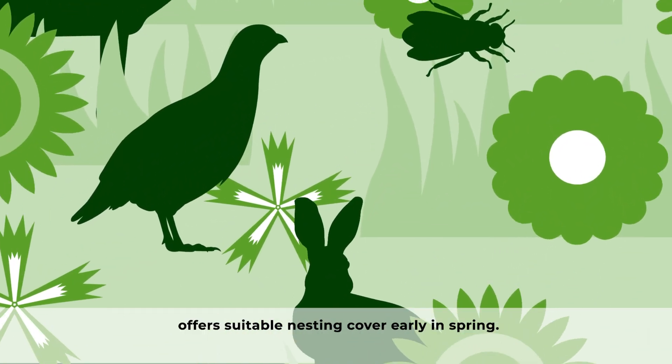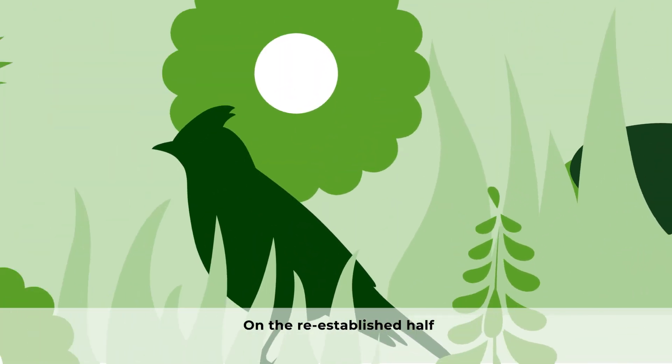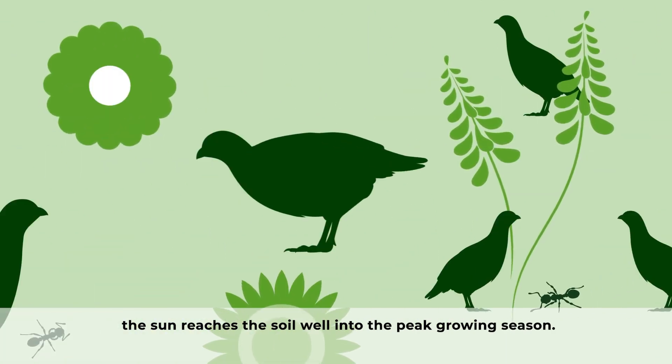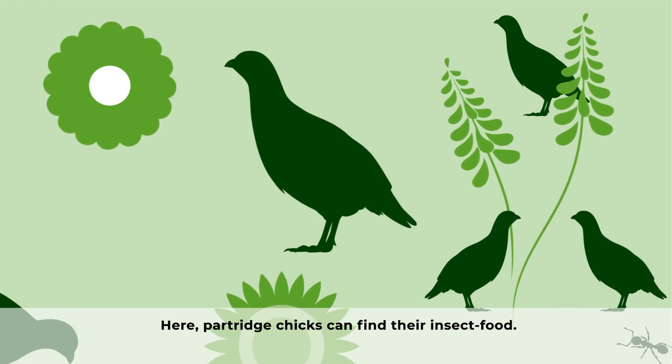The older half of the plot offers suitable nesting cover early in spring. On the re-established half, the sun reaches the soil well into the peak growing season. Here, partridge chicks can find their insect food.